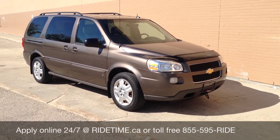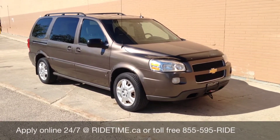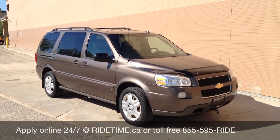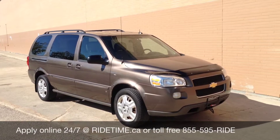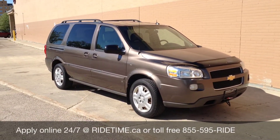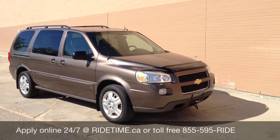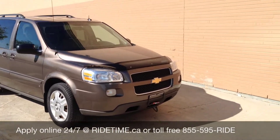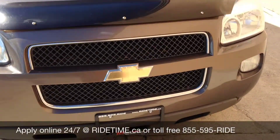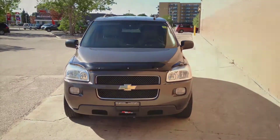Give us a call at 1-855-595-RIDE. Visit us on ridetime.ca to see all our other vehicles and videos. You can also pre-approve yourself at www.creditbuild.ca. Or we'd love to see you at one of our two locations here in Winnipeg: 715 Pembina Highway, or 87 Oak Point Highway at the corner of Selkirk and Route 90. This has been RIDE Time — we're your Ticket to RIDE.